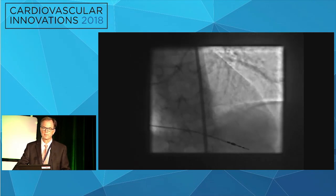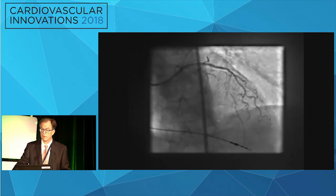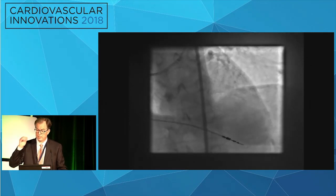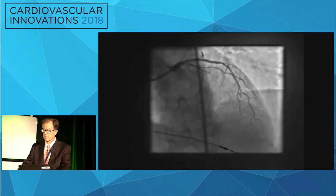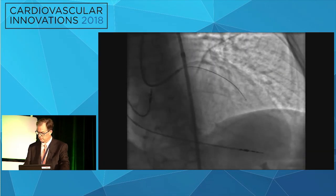Instead of doing our usual approach — knuckling or going subintimal to stay in the right architecture — we just tried the Gaia. I'll give this as an example of what can happen both with the Gaia and when you're working alone. I didn't have a fellow scrubbed with me at that time, so this one is completely on me.